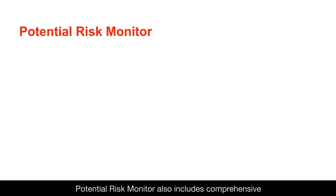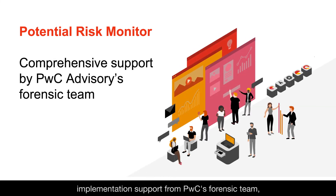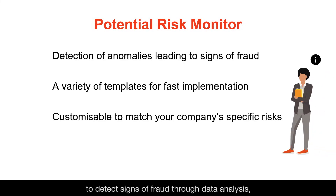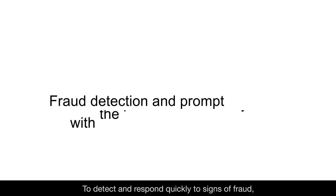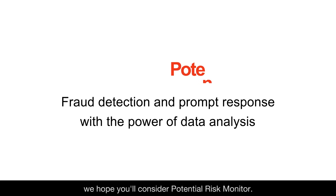Potential Risk Monitor also includes comprehensive implementation support from PWC's forensic team, helping you establish a framework for continuous data analysis. It provides a fast and flexible way to detect signs of fraud, making it possible to detect red flags and anomalies that might have been overlooked in the past. To detect and respond quickly to signs of fraud, we hope you'll consider Potential Risk Monitor.